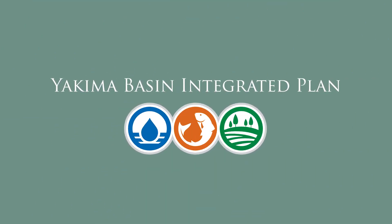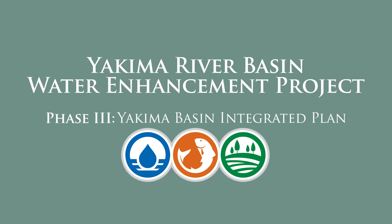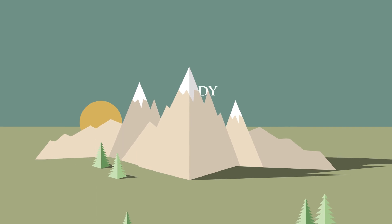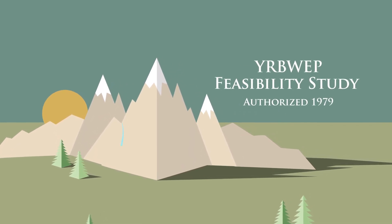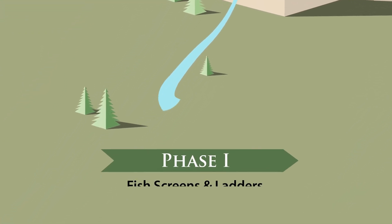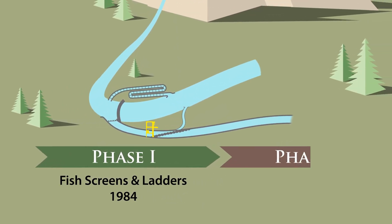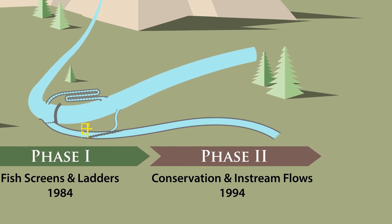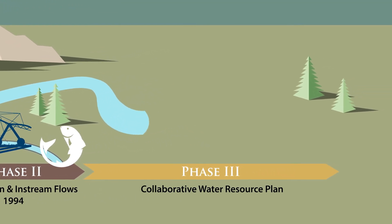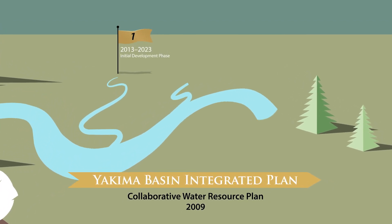So what is the Yakima Basin Integrated Plan? It's the third phase of the Yakima River Basin Water Enhancement Project, or YARBWEP. After devastating drought in the 1970s, Congress authorized the YARBWEP Feasibility Study to find solutions to the basin's water supply problems. In 1984, Congress authorized YARBWEP Phase 1 to build fish screens and ladders at diversion dams. YARBWEP Phase 2 was authorized in 1994 to conserve water for agriculture and in-stream flows.